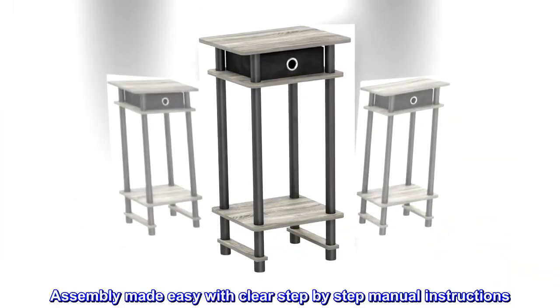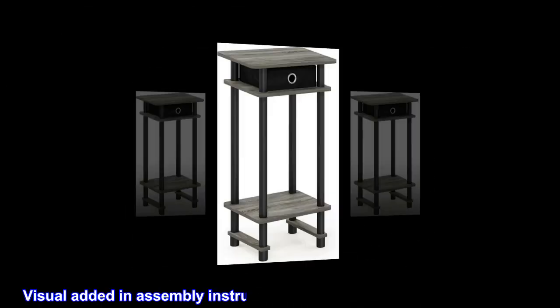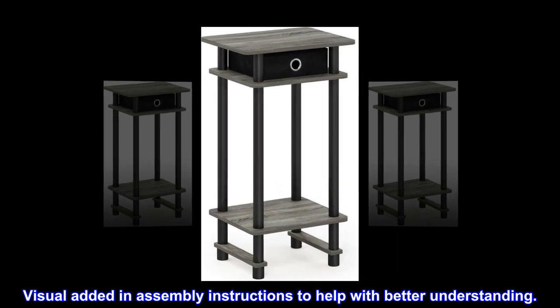Assembly made easy with clear step-by-step manual instructions. Visuals added in assembly instructions to help with better understanding.